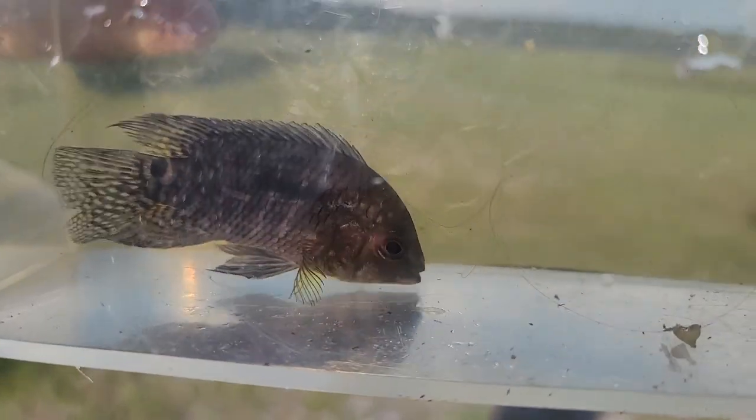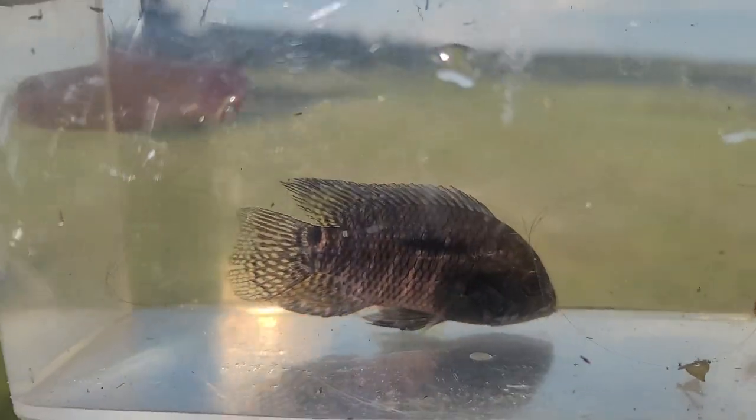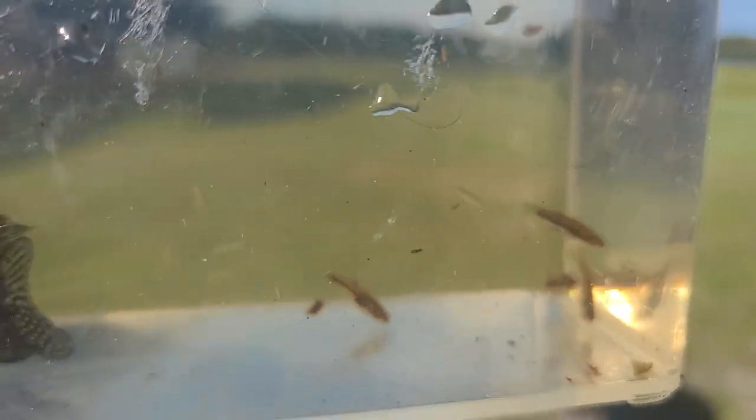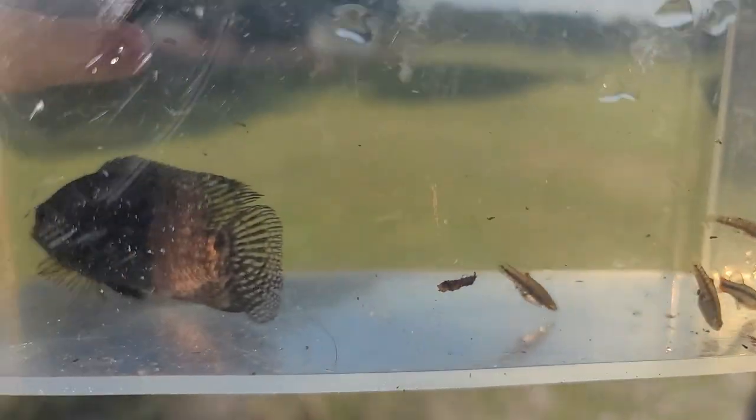So we'll keep you guys posted. It might just be like a pygmy-sized sunfish, not the elassoma type. But that bluefin killie is just beautiful. We'll have to get some more of those. They're just really pretty.